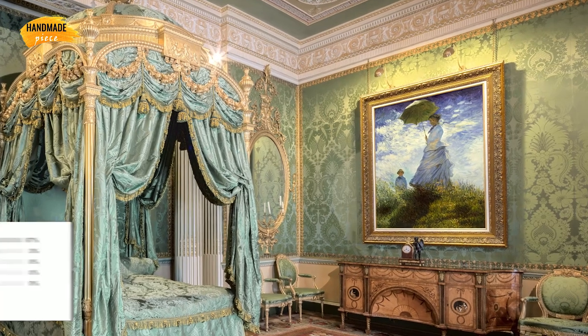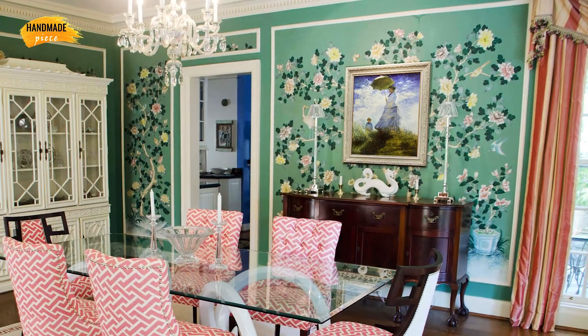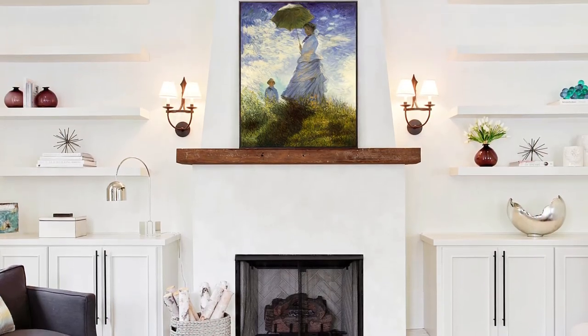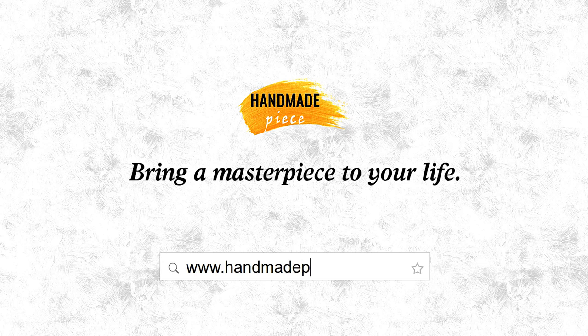Handmade Piece has a 5-star rating on Trustpilot. Moreover, we provide a 30-day money back guarantee, so purchasing from us is absolutely risk free. Bring a museum quality hand painted art reproduction to your life from HandmadePiece.com.